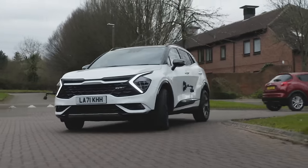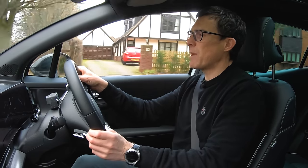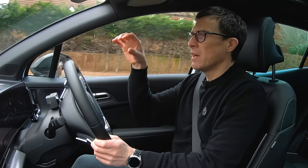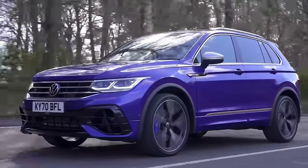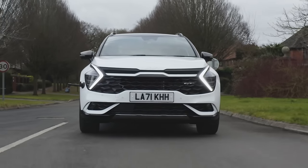The suspension is a bit firmer than you'd expect for this kind of vehicle. It's OK over speed humps, but when you drive over potholes you do feel them a little bit more than in other SUVs such as a Volkswagen Tiguan, which seems a bit smoother over bumps. It kind of just spoils the experience slightly.